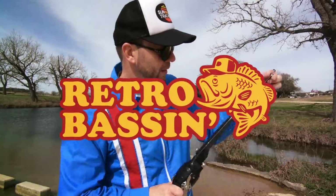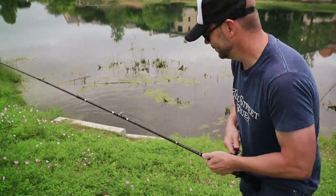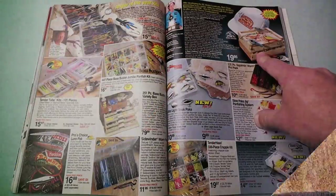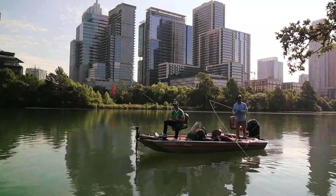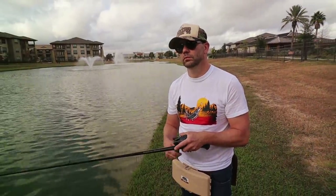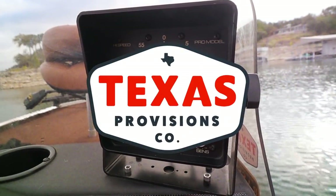Retro bassin', kickin' some assin', wearin' rayon jackets. Thinkin' bout billd dance, watchin' these fish prance through my Ray-Ban glasses. Ain't nothin' better than 40-year-old lures comin' off of Zebco 33. Out on the bass boat, makin' beer cans flow, doin' some trespassin'. Fishin' it old school, this old stuff rules. Welcome to Retro Bassin'!